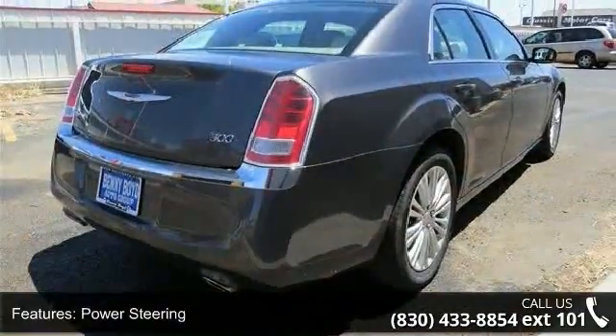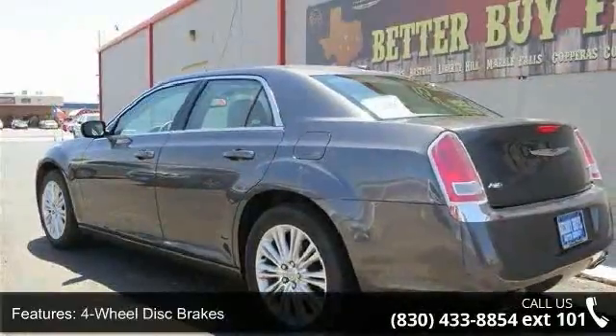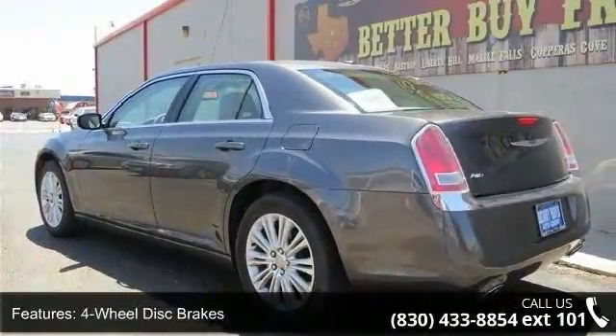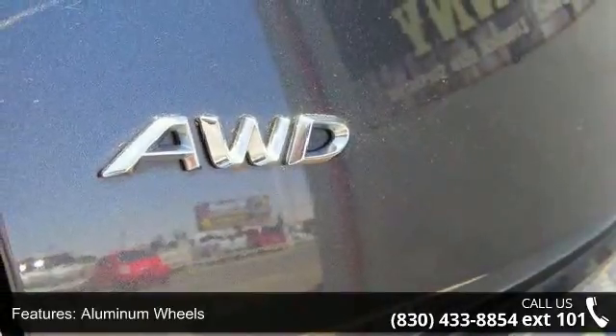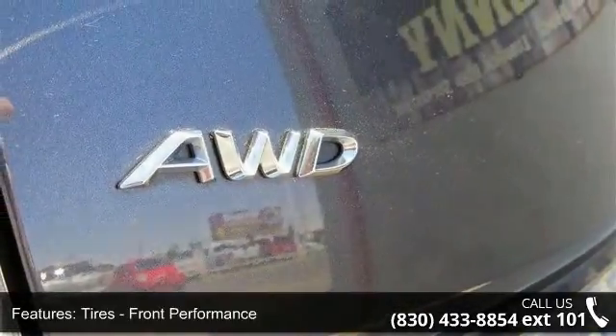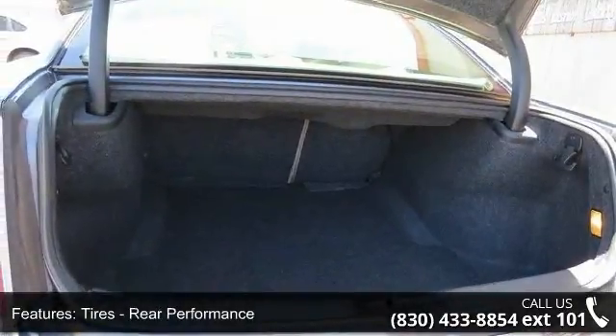Enjoy these notable features: satellite radio, knee airbag, rear head airbag, variable speed intermittent wipers, power door locks, passenger illuminated visor mirror, heated front seats, child safety locks, and AM FM stereo. This car won't be available much longer, call now.